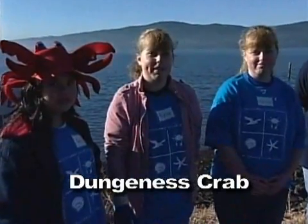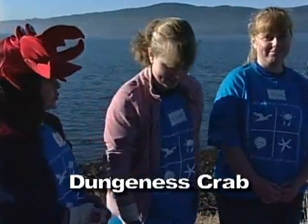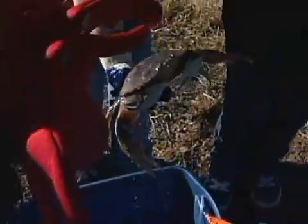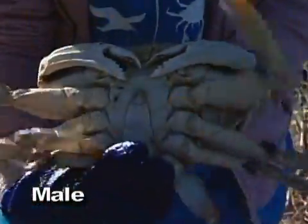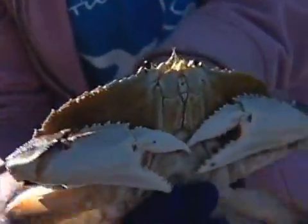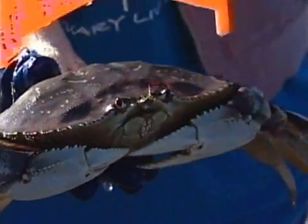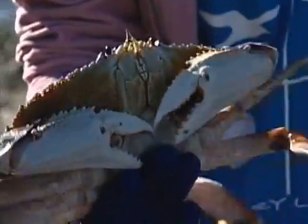People like to come to Tillamook Bay to catch and eat them. When you crab, you can only keep males, and they have to be over a certain size. Here we have both a male and a female to show you. See how they look different on the bottom? Males have this narrow abdomen. All females get thrown back into the estuary. Males have to be measured to make sure they are legal to keep. You use this device to measure across this part of the carapace, or upper shell. Males that are too small get thrown back into the estuary.